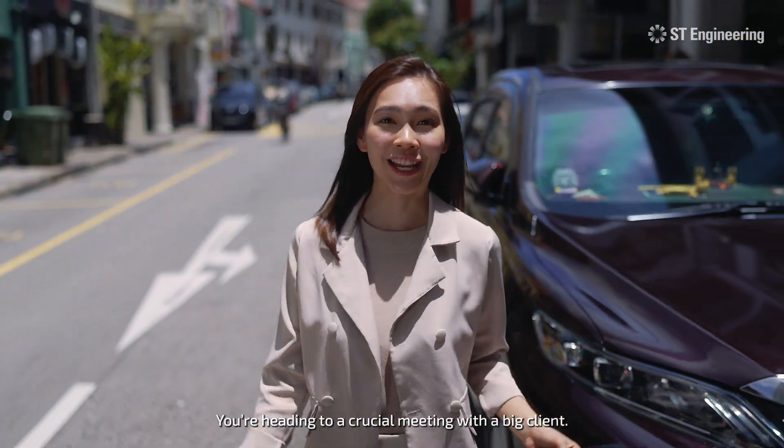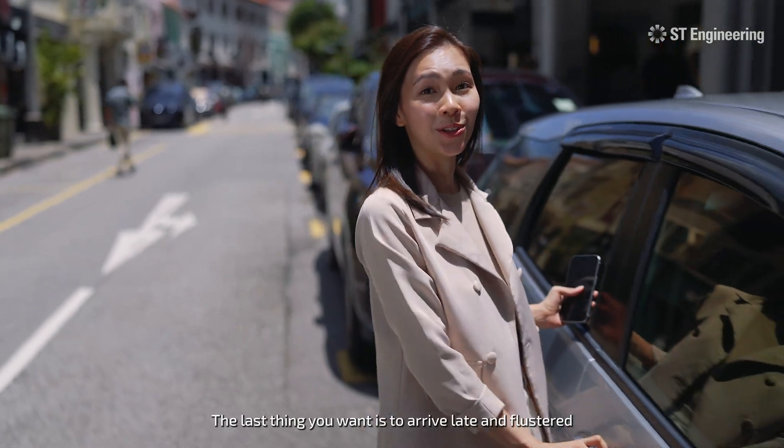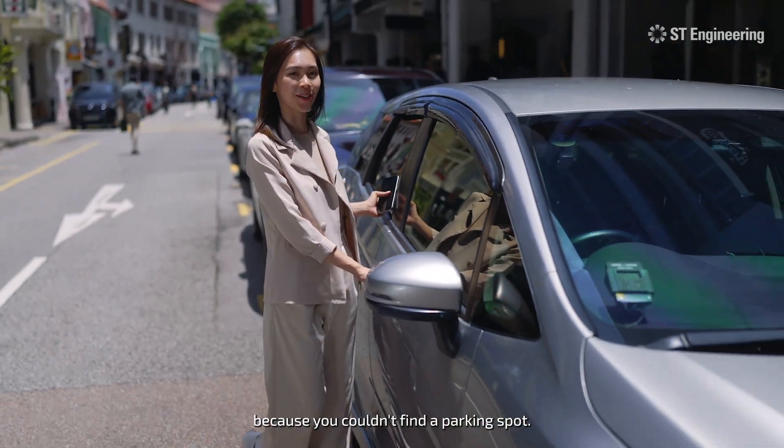Picture this — you're heading to a crucial meeting with a big client. The last thing you want to do is to arrive late and flustered because you couldn't find a parking spot.